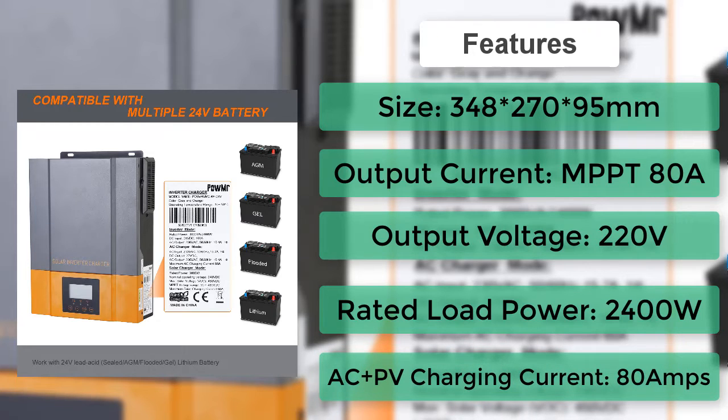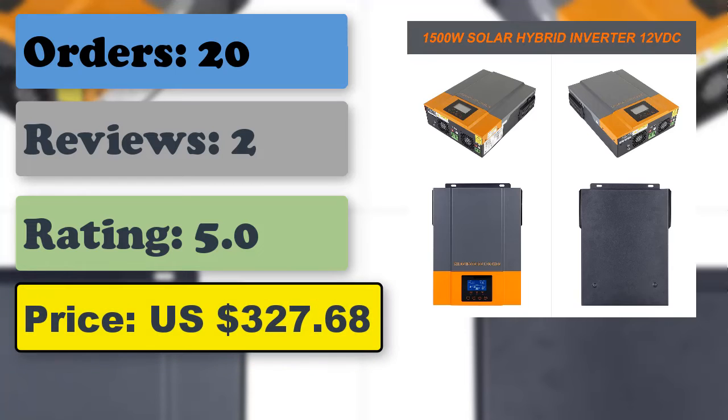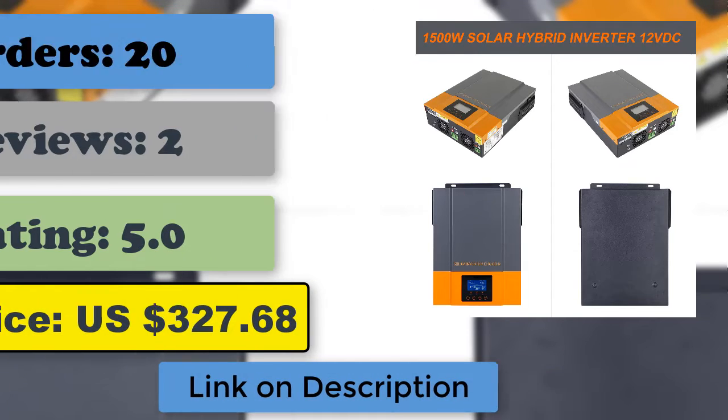Configurable AC solar charger priority via LCD setting, compatible with mains voltage or generator power, auto restart while AC is recovering, overload, over-temperature, and short circuit protection, smart battery charger design for optimized battery performance.